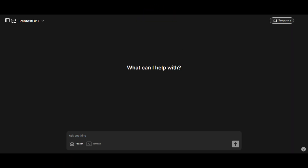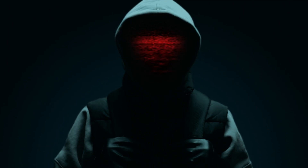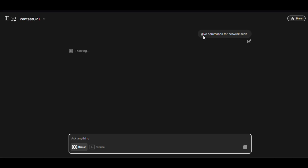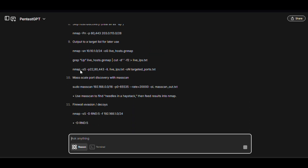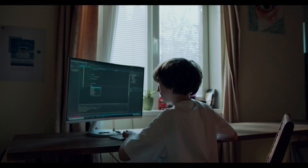PentestGPT.ai — it's like having a world-class penetration tester in your pocket. It talks like ChatGPT but thinks like a black hat hacker. One command, a full vulnerability report. Sounds too good? Wait till you see it in action.